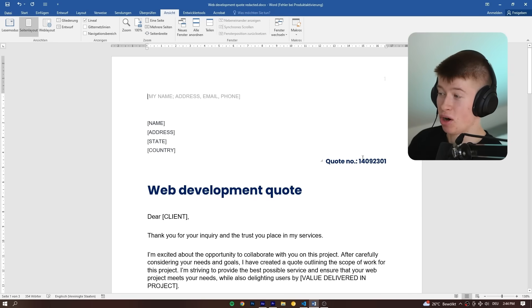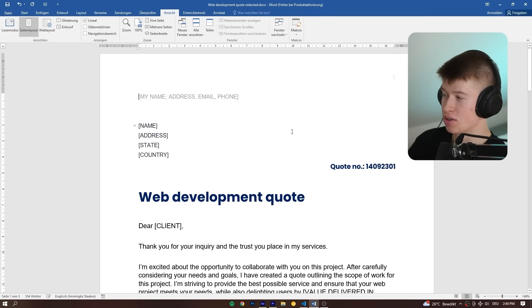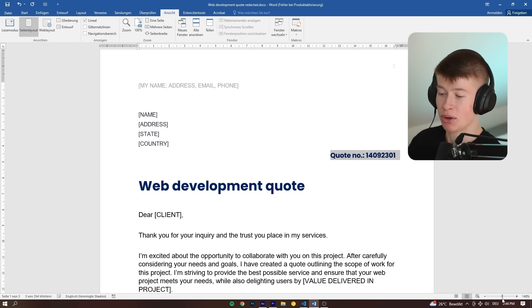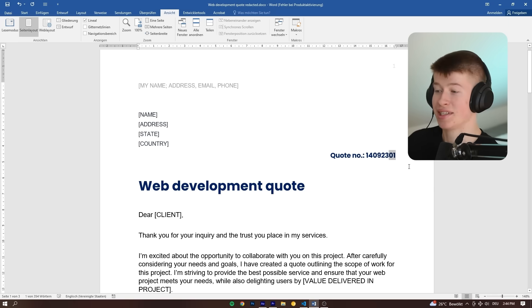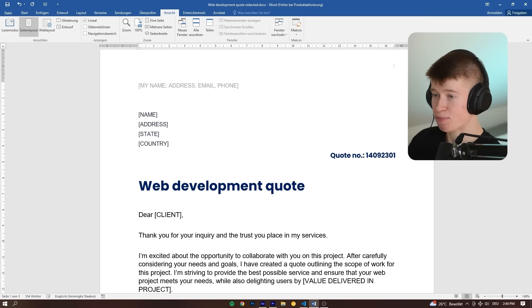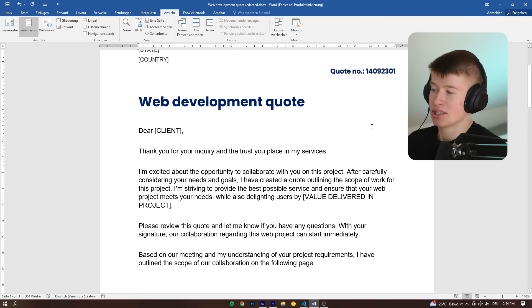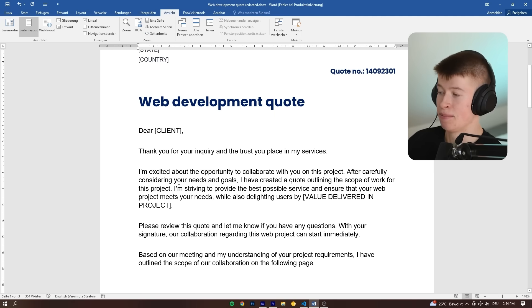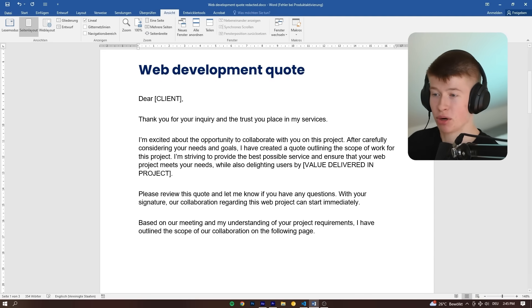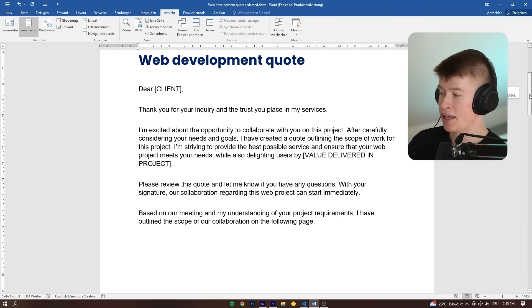Here's what I used for my first contract. I've redacted all personal information for me and my client, but all the important stuff is there. It's three pages. First, we have a quote number — I base this off the current date. Then all my details and the client details are up here, followed by the big web development quote. It's mostly just thanking them for the trust they place in the services, and then getting into the project specifics. This template worked very well for me and I've used it in a ton of projects, so feel free to use it for yourself.